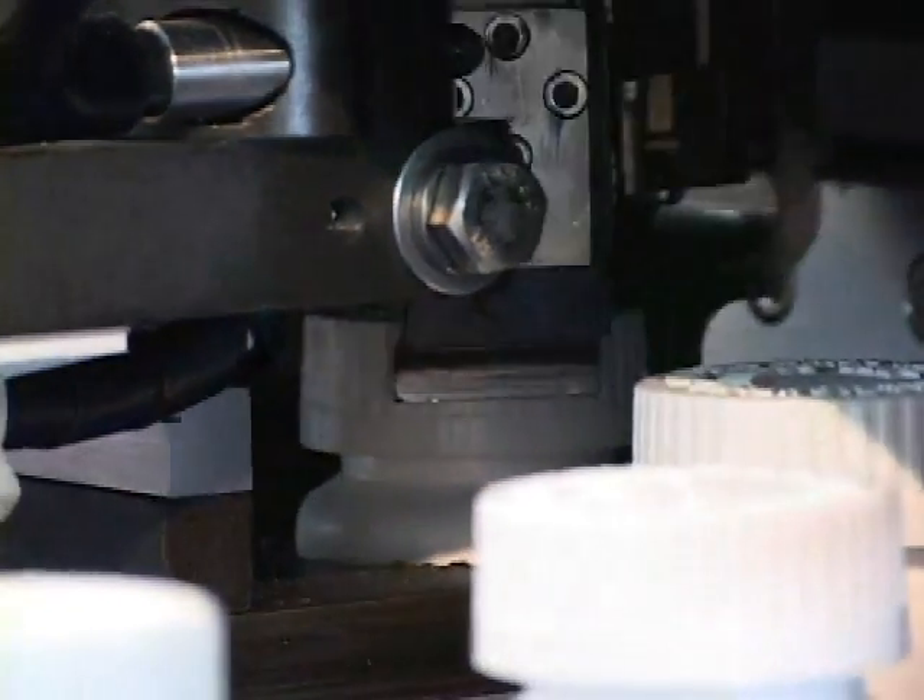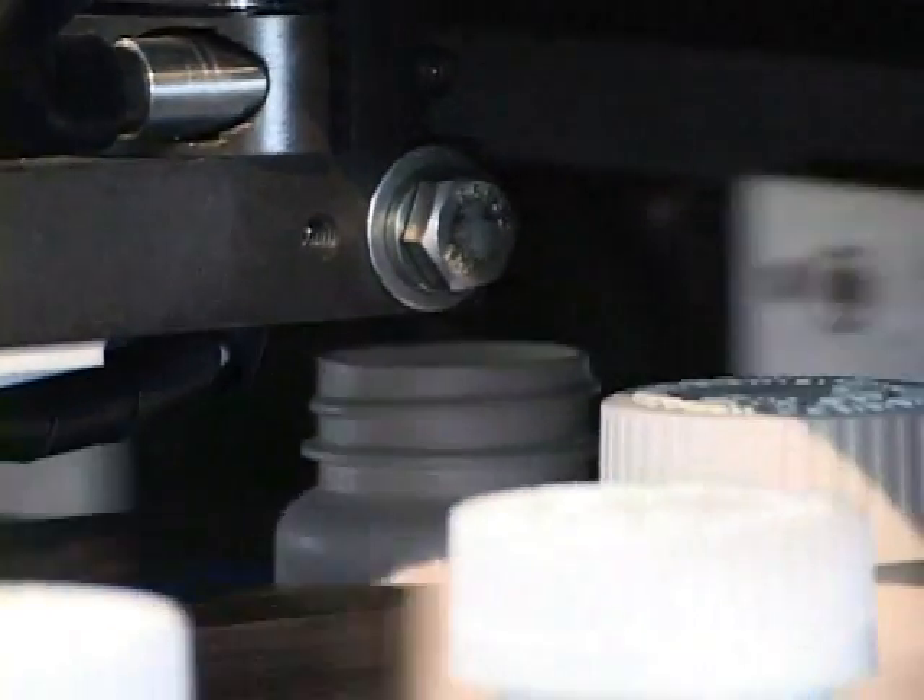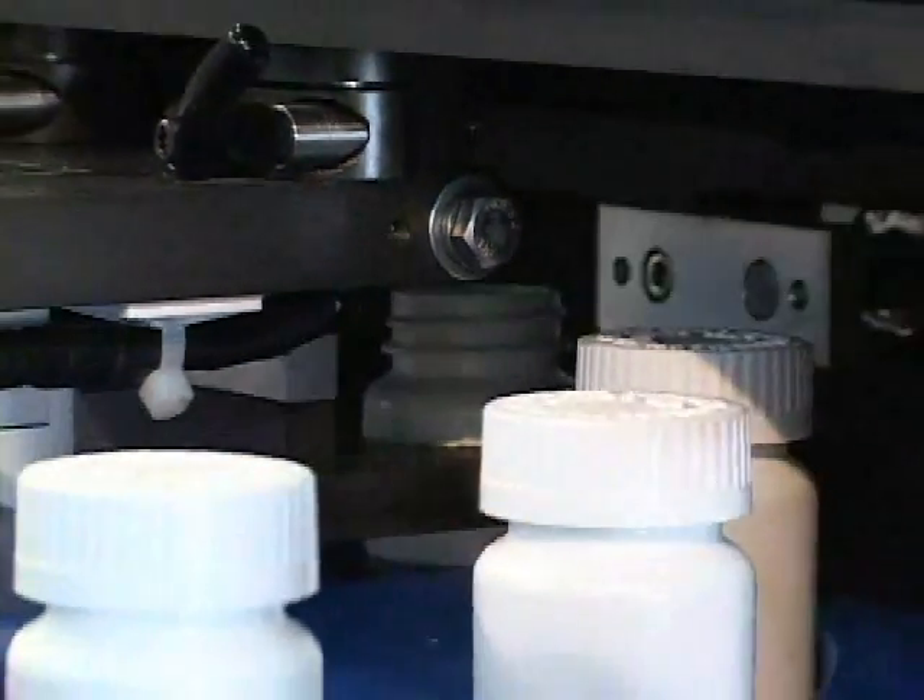The exit star wheel contains a sensor checking for missing caps in the event a cap was lost in the cap application process.